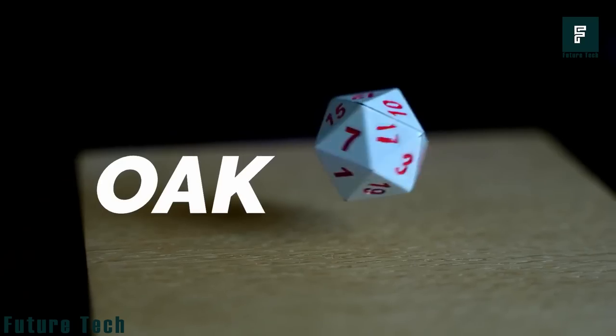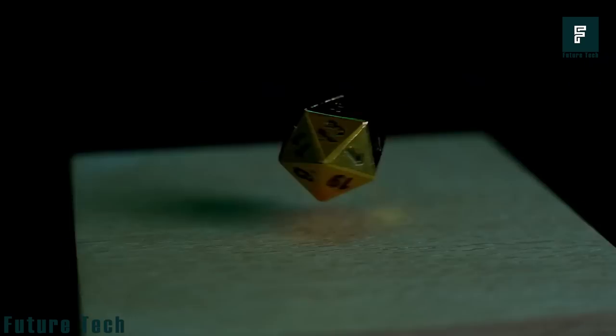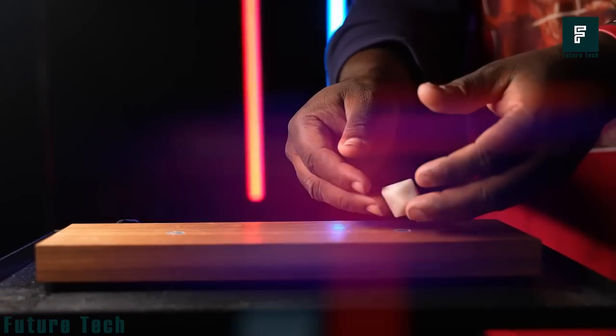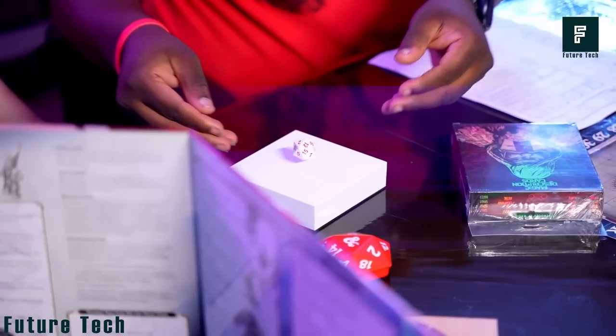They're made of a thermoset plastic polymer material and are well-balanced for any casual dice game. So, if you want to spice up your next game night, grab a set of levitating dice and watch your friends' jaws drop. It'll cost $89.